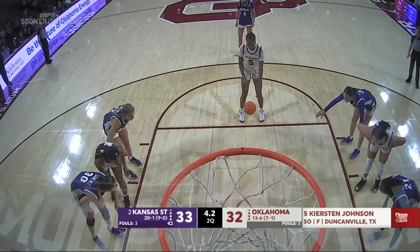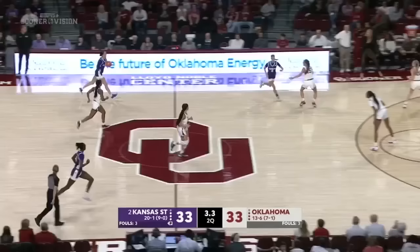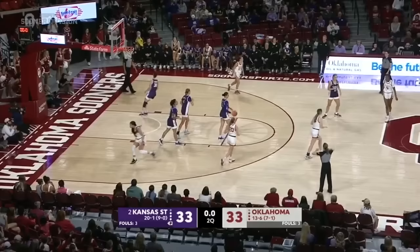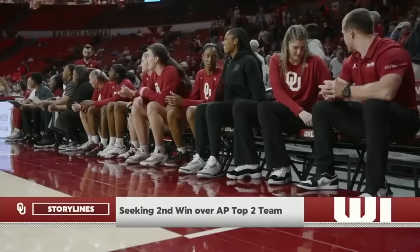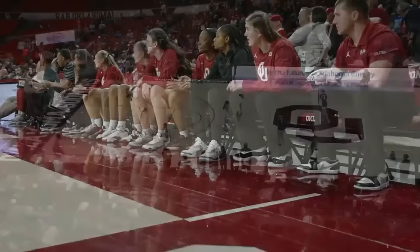Johnson ties it. Kansas State will have a chance to get a shot up here, but there's a travel — Jalen Glenn thought she had an open teammate. Lexi Keyes for Oklahoma. Kirsten Johnson trying to find Vann. Coach Mitty said a lot has to go right to get to number two, and things just fall into place — you ascend to number two in the country.